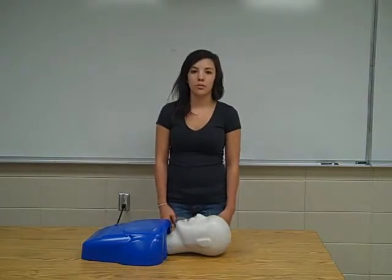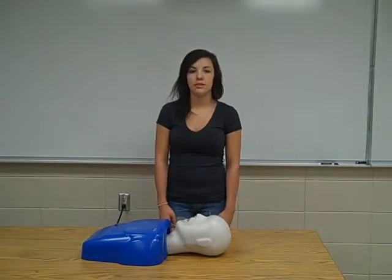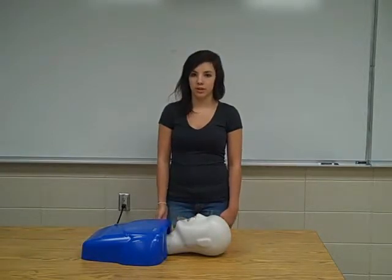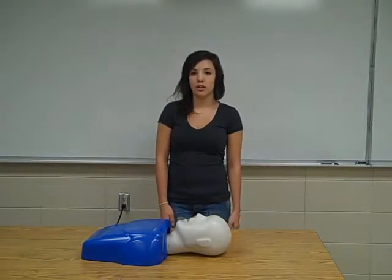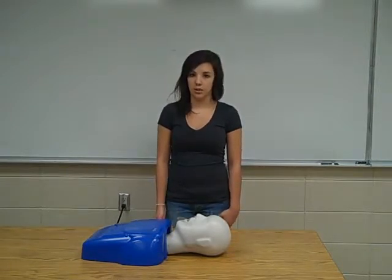After checking your surroundings, you should make sure that CPR is the right procedure for your patient. If your patient is conscious and seems to be choking on something, or if your patient is unconscious but you know that he or she has choked on something, you should perform a different procedure than CPR.